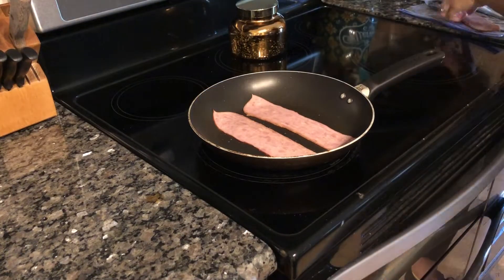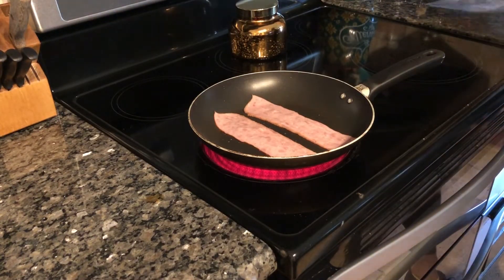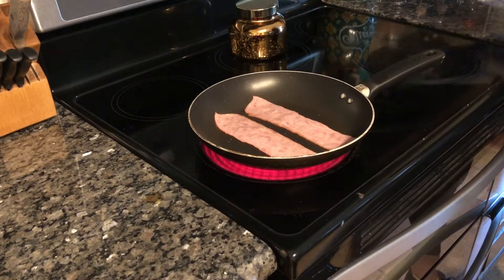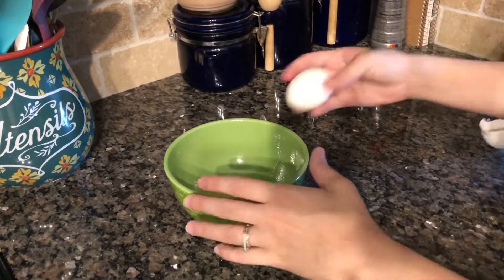Before I tackle that long to-do list, I'm going to start by making myself some breakfast. I was too busy to make anything this morning when I got the kids ready, so I'm just making some turkey bacon and scrambled eggs.